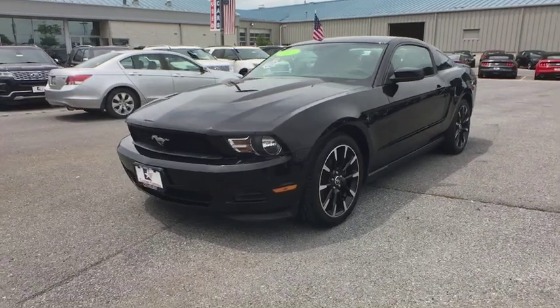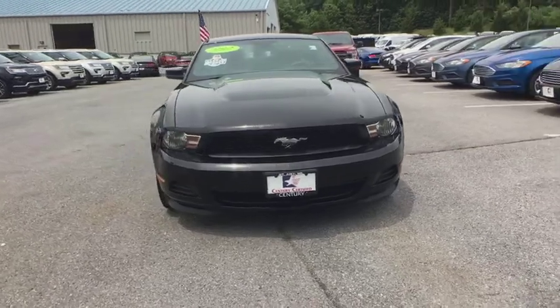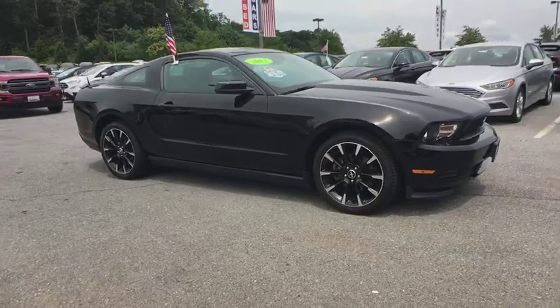The 2012 Ford Mustang. The Mustang is race-worthy and ready for the track. This vehicle has less than 65,000 miles. Here are some of this vehicle's great options.